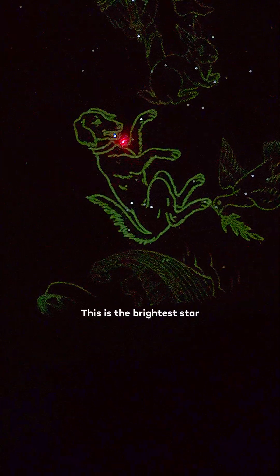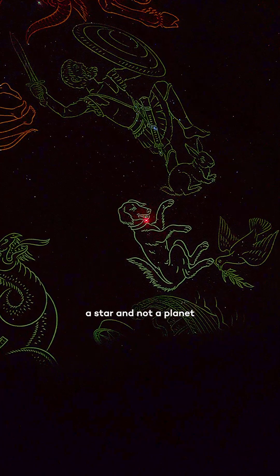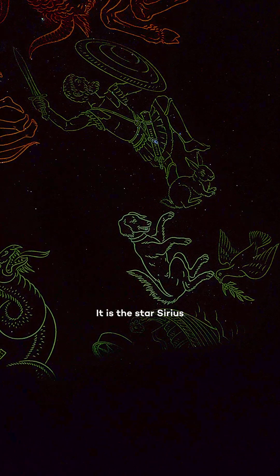This is the brightest star in the northern hemisphere. It's nicknamed the dog star. It twinkles, so we know that it is a star, not a planet. It is the star Sirius.